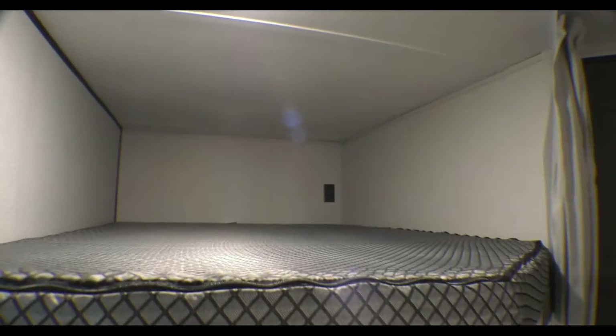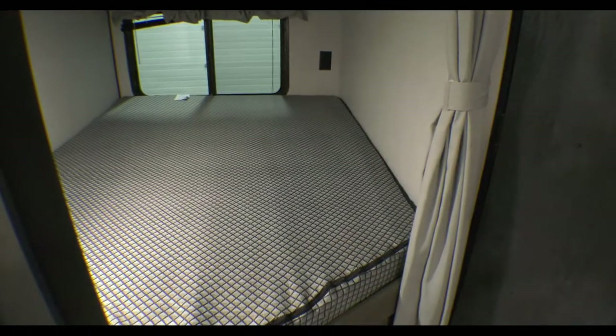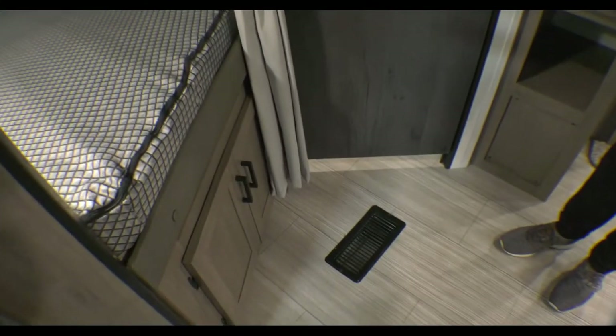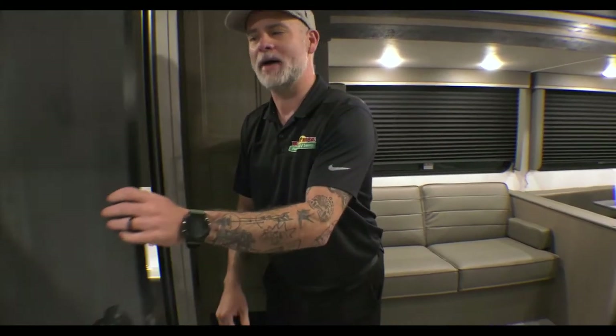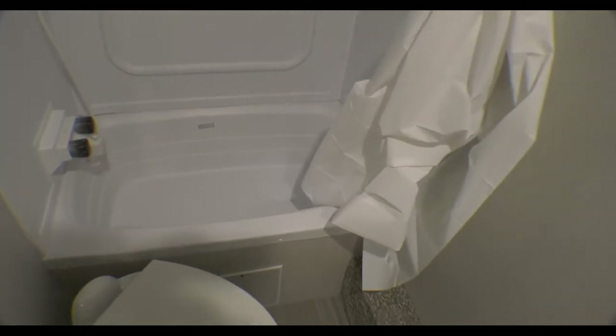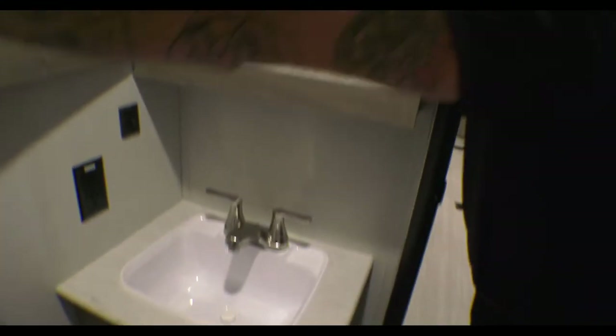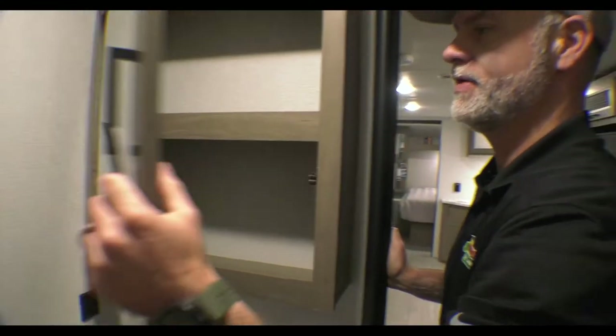Inside, directly to my right we've got those bunks. These are double-over-double bunks, rated at 300 pounds apiece. The bottom bunk is the luxurious one because it has the window, and there's storage underneath that bunk as well. The bathroom features a tub-shower combo, toilet, and sink. You have storage under the sink as well as a nice big medicine cabinet to keep everything in.